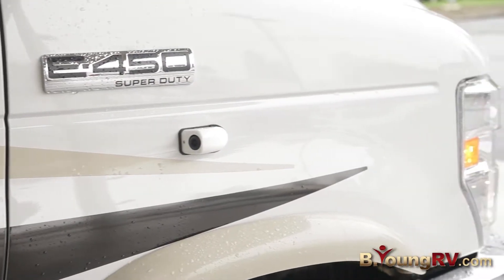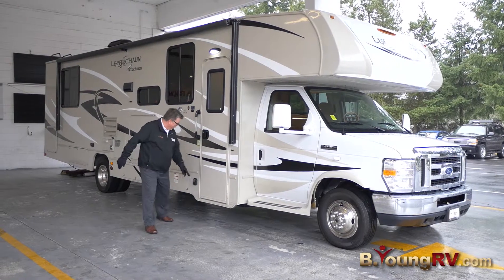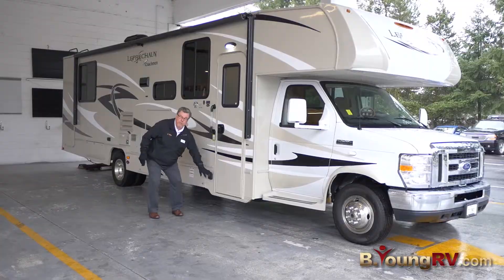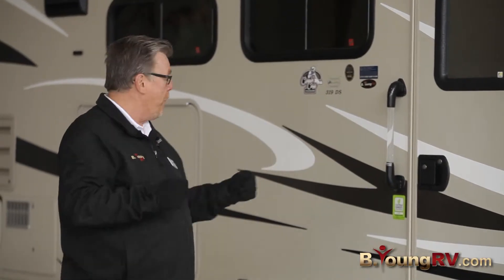Side cameras, of course. Big mirrors that come out to the side, of course. This is what's kind of unique — right down here at the bottom, there's a little receptacle. You can actually plug in a little solar panel right there to keep the house battery charged up a little bit for you.